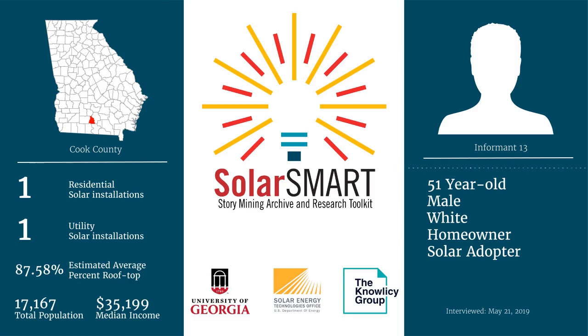I've lived in Atlanta, Marietta, Noonan, Lexington Kentucky, Wilmore Kentucky, and Athens. Can you tell me how your family ended up here? I was born here. So you moved back home? Yeah.